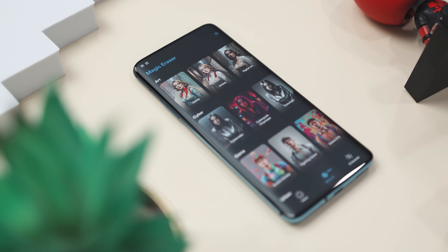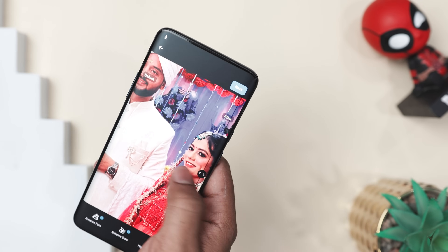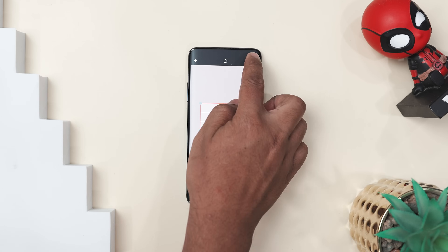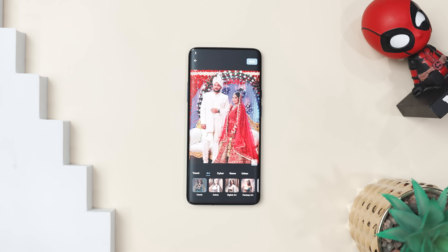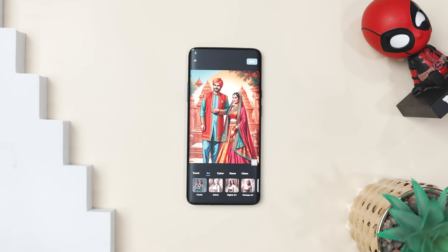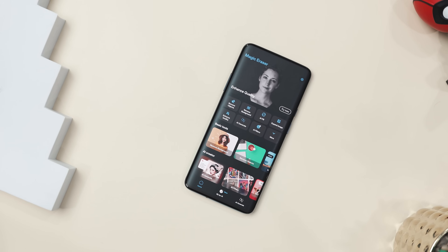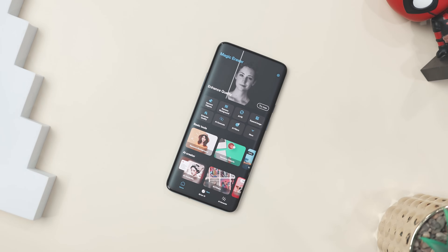It's super easy to use, whether you are a casual user or a pro. Need to fix a blurry pic? The photo enhancer sharpens and brightens it. It also offers a background expand feature that fills extra space seamlessly. And if you are in the mood to get creative, the AI art generator can transform your photos into stunning anime or digital art. So whether you need a quick fix or a complete photo makeover, this app has everything you need.